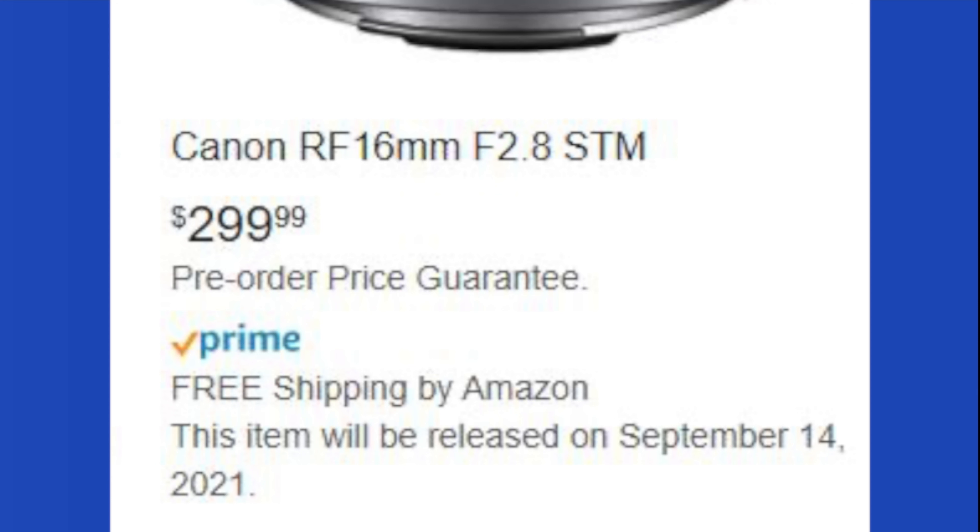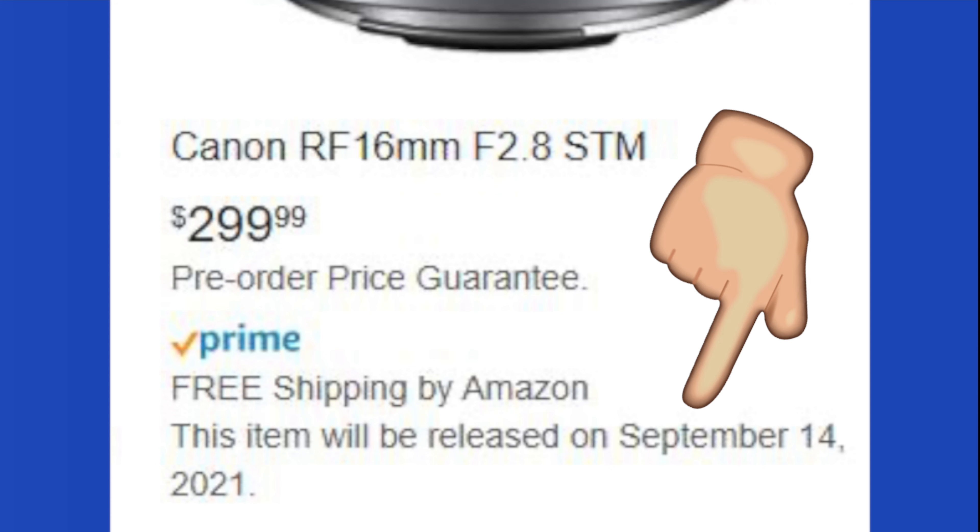The Amazon listing suggests the lenses will also be available to purchase from the 14th of September — the same day they will be officially announced.